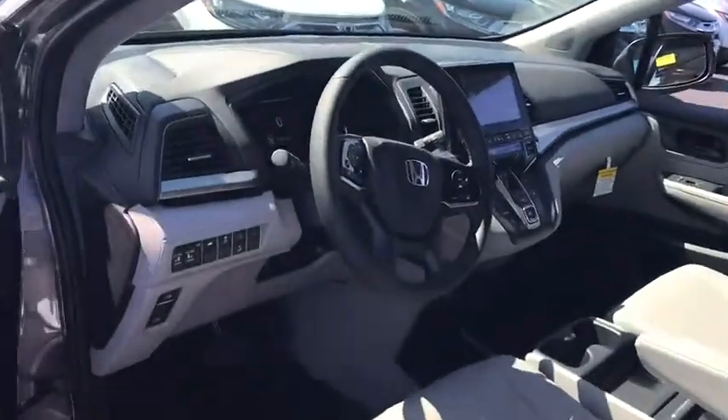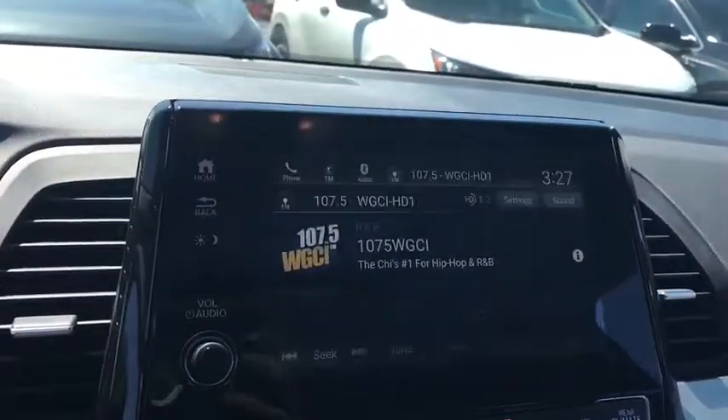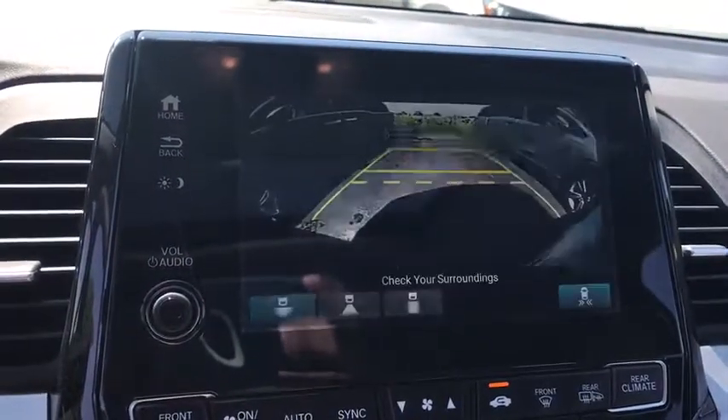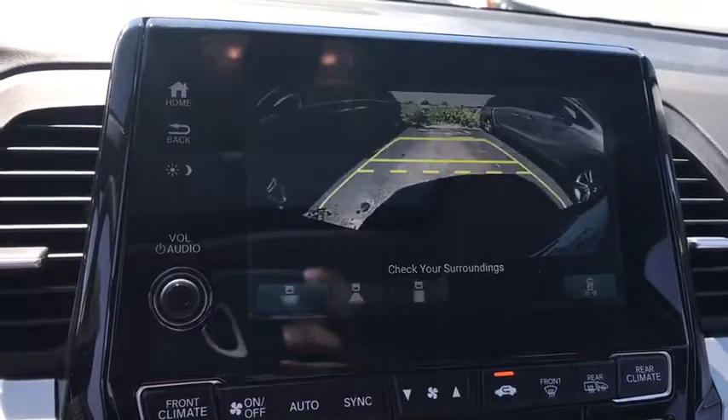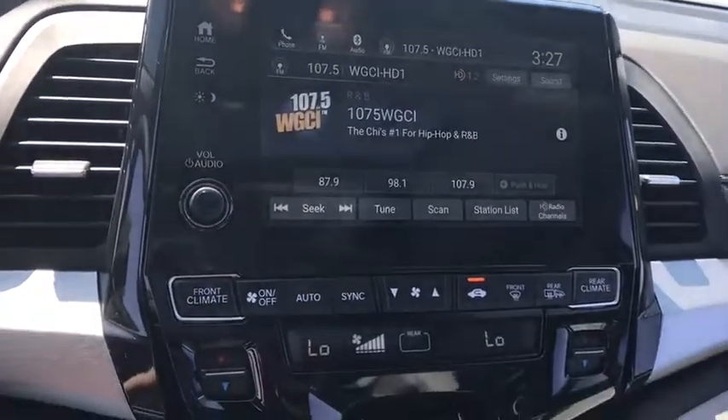Here are some of this vehicle's great options. Lane departure warning. Steering wheel audio controls. Traction control. Power liftgate. Power passenger seat. Remote engine start. Stability control. Keyless entry. Backup camera.